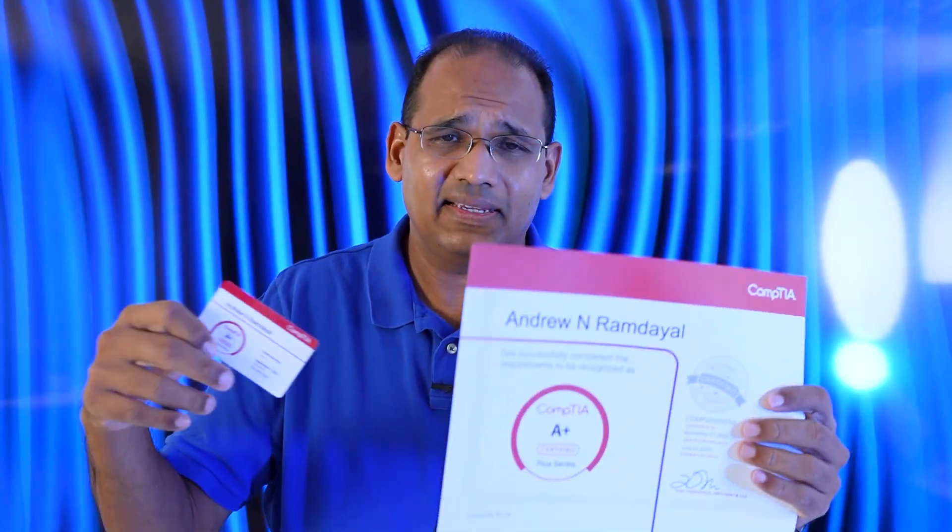They do this for every single one of their certifications — A+, Net+, Security+, CySA+, and so on.